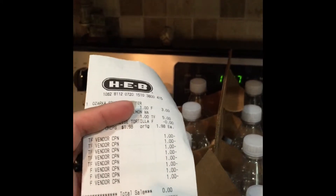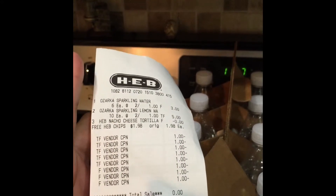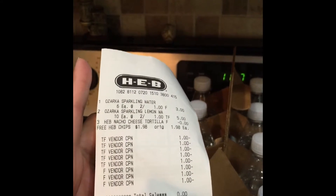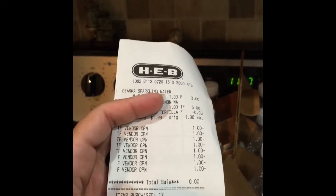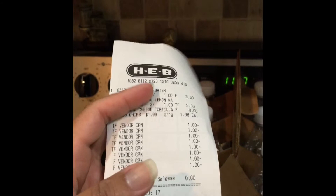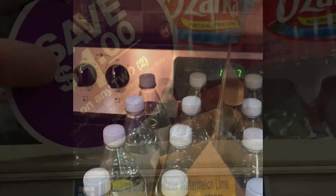My total today was $0.06 for 16 bottles of water, plus a bag of HEV nacho cheese tortillas. This is a great deal! I'm not sure until when it finishes, but if you have an HEV, you should check it out. Thank you for visiting my webpage. Have a good day!